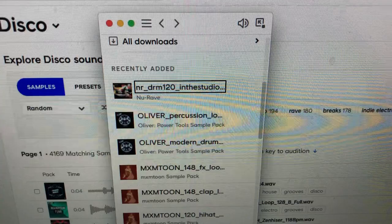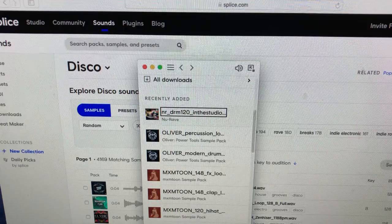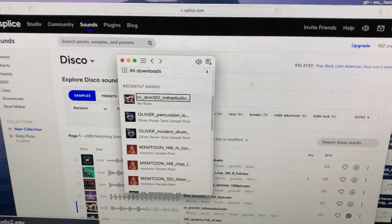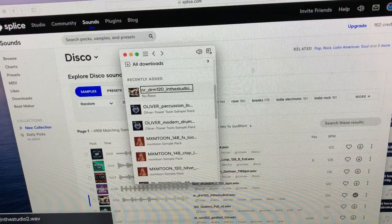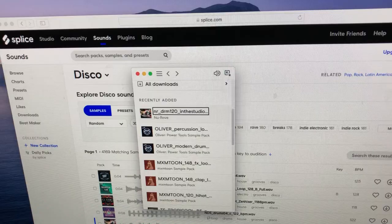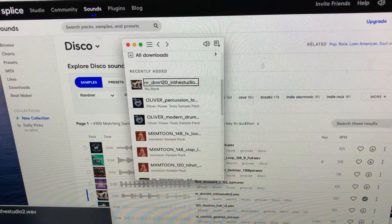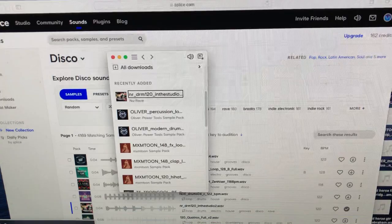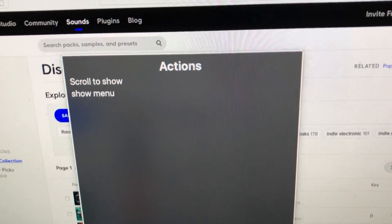Rather than pasting directly into Logic, I first paste the sample into a folder on my desktop. This is because if you do any destructive audio editing — like adding fades or tempo changes to the actual file — you don't want the original sample affected, or you'd have to download it again. So I make a folder called 'YouTube Demo' on my desktop and paste the samples there.